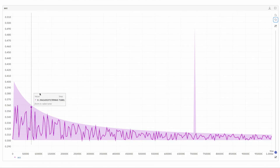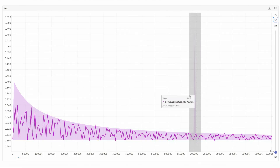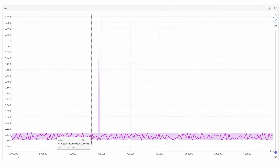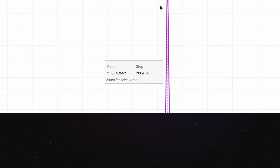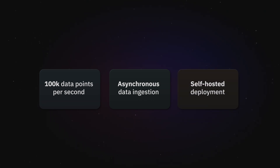The results are 100% accurate — even a single outlier will be displayed accurately on the chart. Neptune can ingest 100,000 data points per second and ensures reliable asynchronous data ingestion based on Kafka. And it's ready to be deployed on your infrastructure from day one.